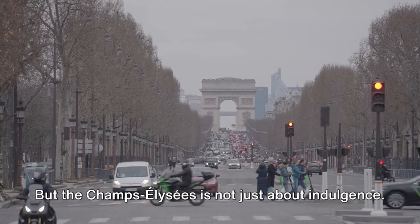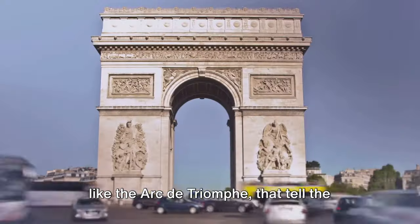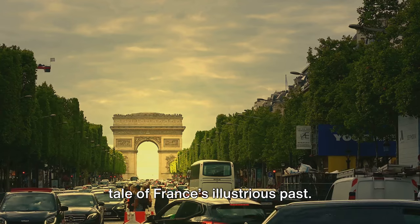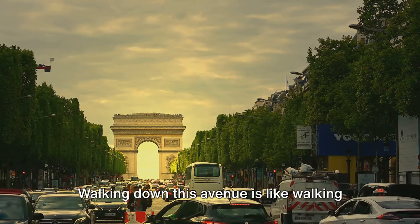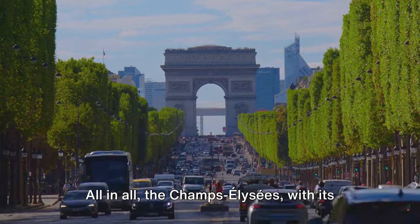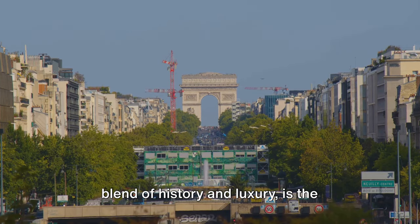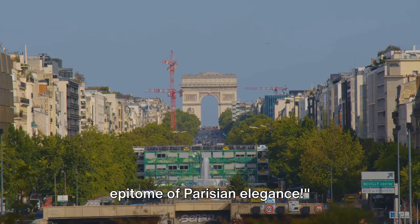But the Champs-Élysées is not just about indulgence. It is also home to historic monuments like the Arc de Triomphe that tell the tale of France's illustrious past. Walking down this avenue is like walking through a living history book. All in all, the Champs-Élysées, with its blend of history and luxury, is the epitome of Parisian elegance.